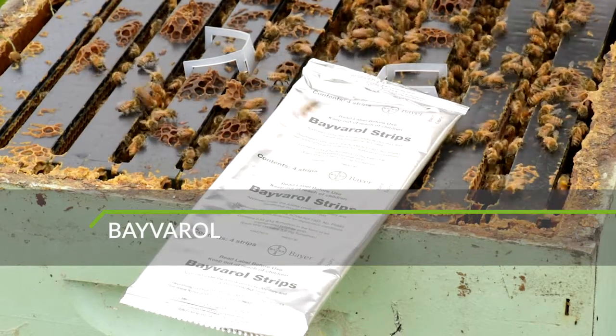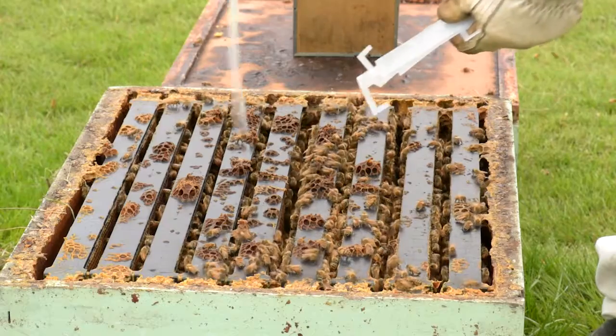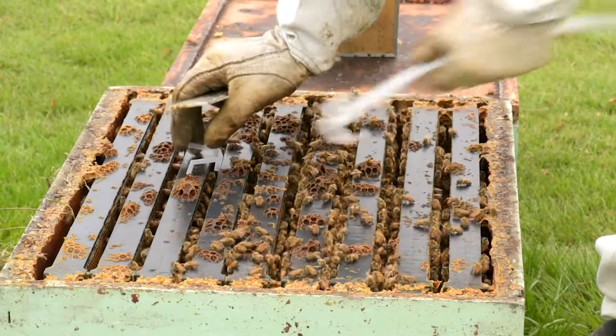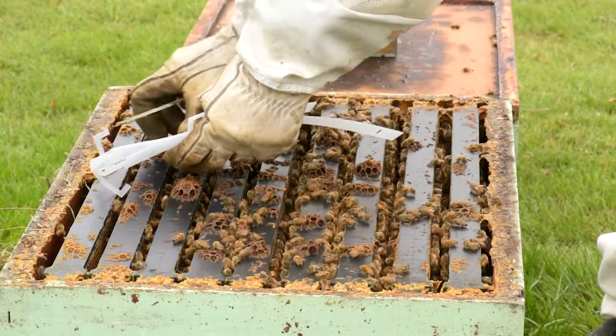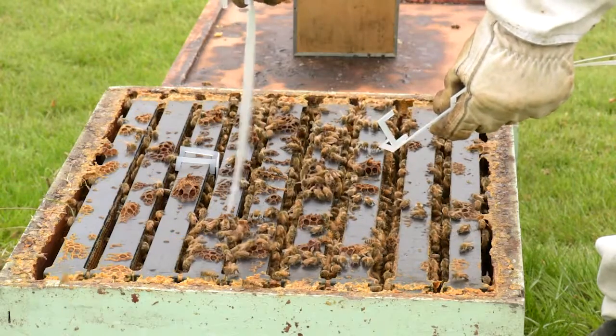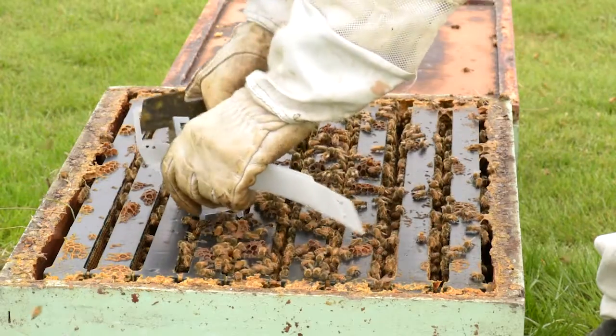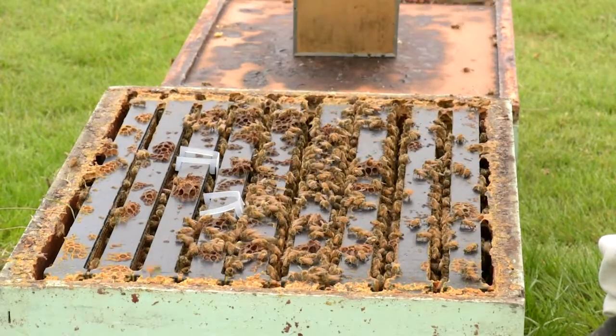Baverol strips are another common and easy to use product with a similar mode of action to Apistan to control Varroa overseas. The strips are hung between the combs in the centre of the brood chamber. The bees pick up the active ingredient when they walk over the strips and distribute the compound between themselves. When the mites feed on the bees' haemolymph, they ingest the ingredient and die.